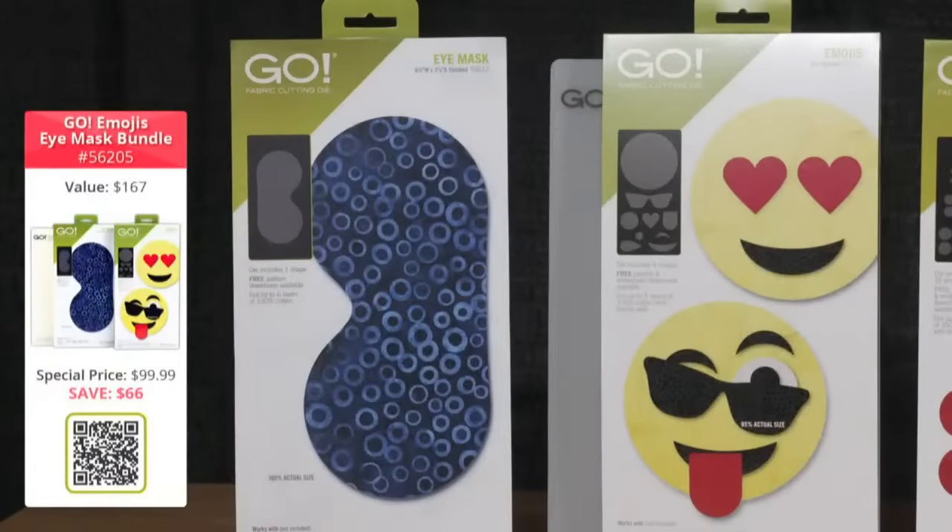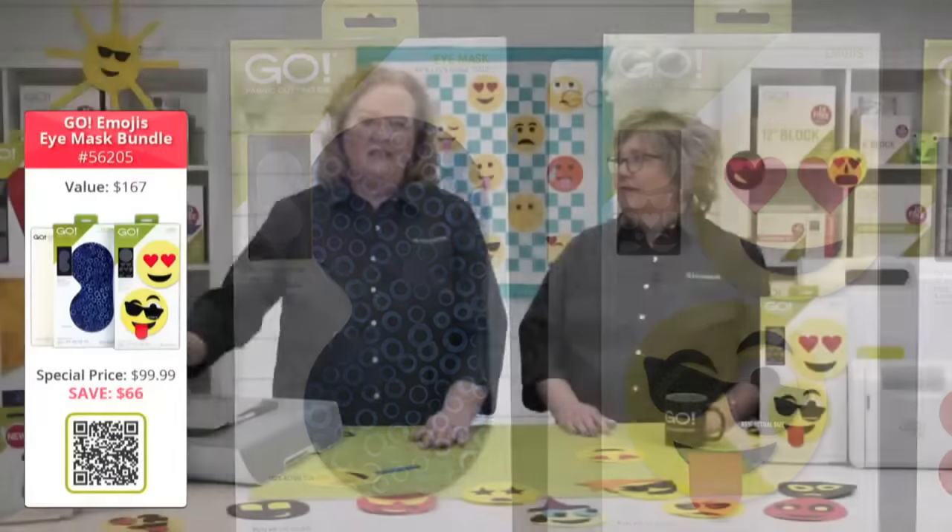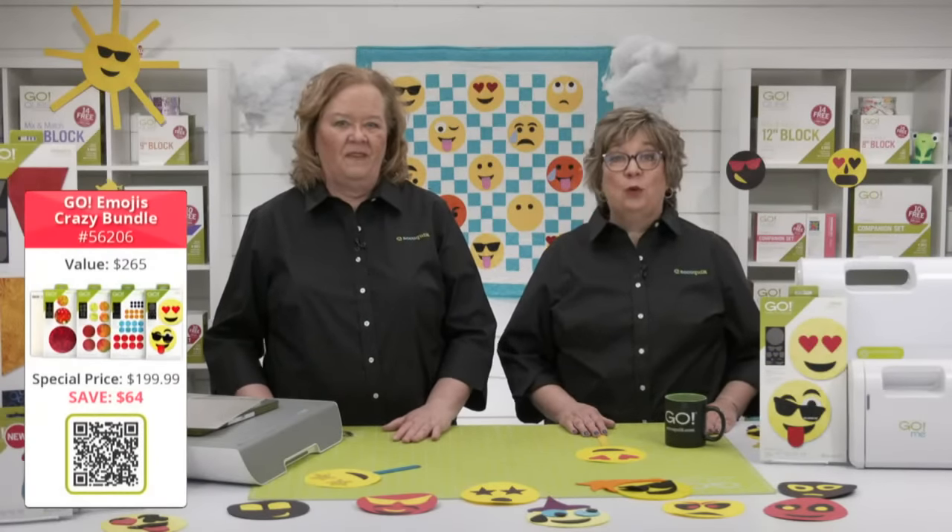First up we have the Go Emojis Eye Mask Bundle. You'll get the Go Emojis die, the Go Eye Mask die, a 6x12 cutting mat, and the Emojis embroidery designs. This bundle is valued at $167 — today it's $99.99, saving you over $66. There's also the Go Emojis Crazy Bundle, which includes the Go Emojis die plus three more circle dies giving you circles from a half inch all the way up to 5 inches, plus a 6x12 cutting mat.